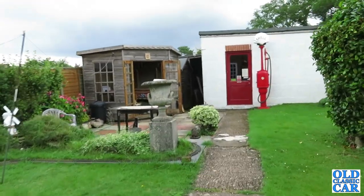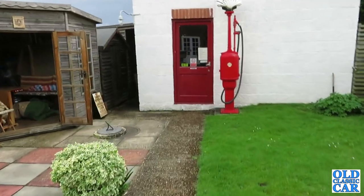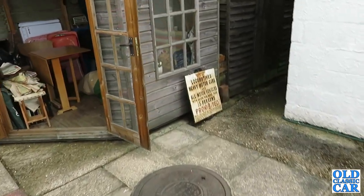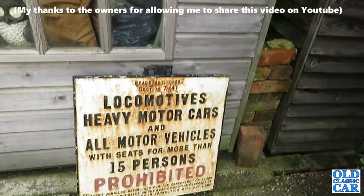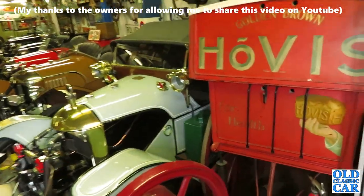We've found ourselves in Rolvenden near Cranbrook in Kent, and this is the home of the CM Booth motorcar collection — primarily Morgans, I believe — but it should be interesting to have a route around and just see what there is. And here we are inside, so I'm going to have a quick look.